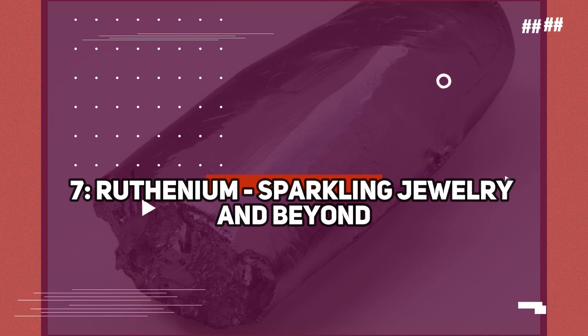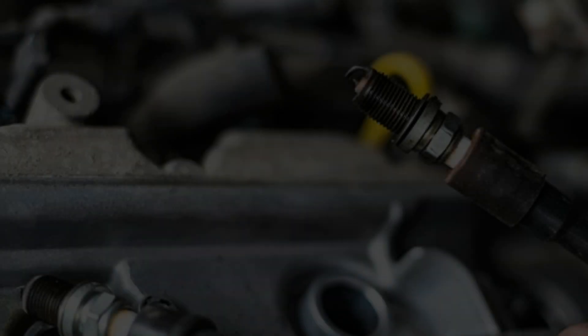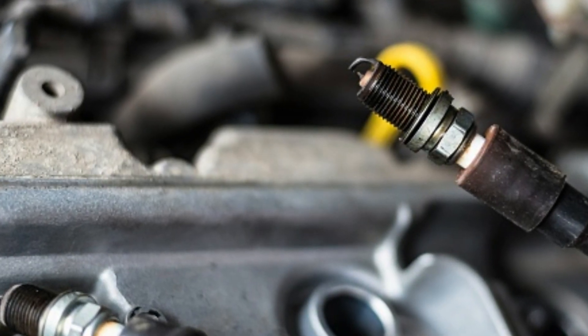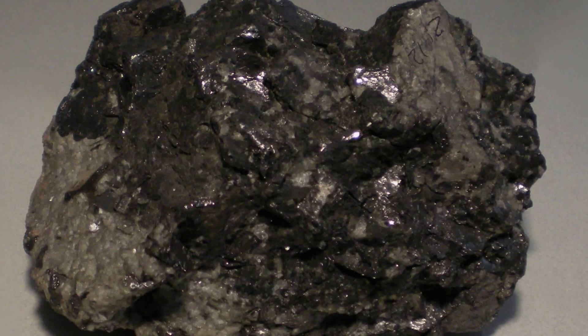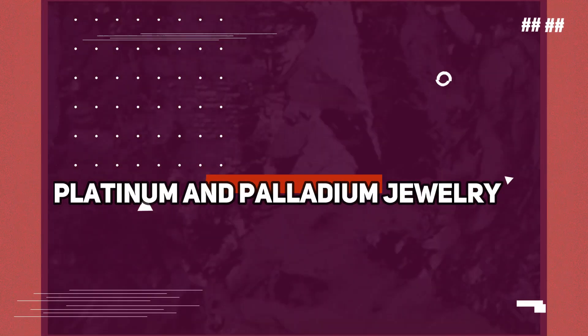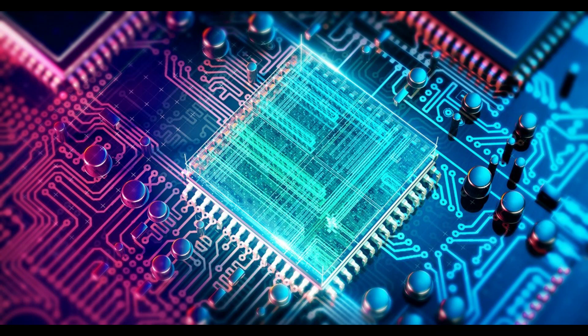Number 7: Ruthenium — sparkling jewelry and beyond. Get ready to discover the hidden gem of the precious metal world: ruthenium. While it may not be as well known as gold or silver, ruthenium offers its own unique allure and versatility. Often used as a hardening agent for platinum and palladium jewelry, ruthenium lends its strength and corrosion resistance, ensuring that your favorite pieces sparkle for years to come. Beyond the realm of jewelry, ruthenium also finds applications in electronics, catalysis, and even in the production of solar cells.